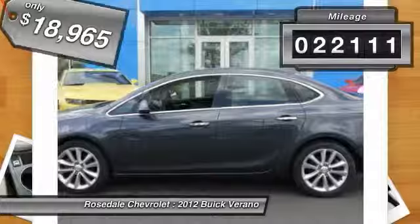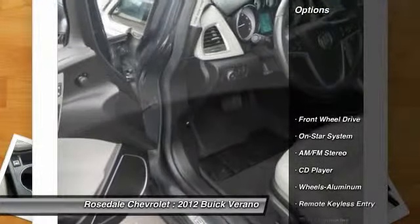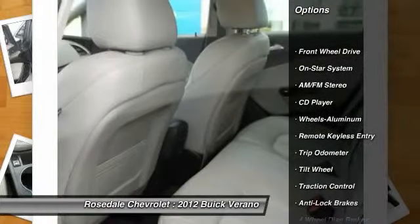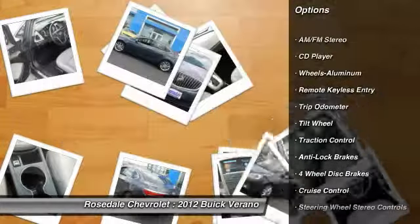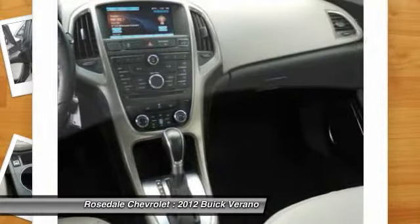This vehicle has less than 25,000 miles. Here are some of this vehicle's great options: anti-lock braking system, traction control, power steering, front air conditioning, cruise control, and aluminum wheels.